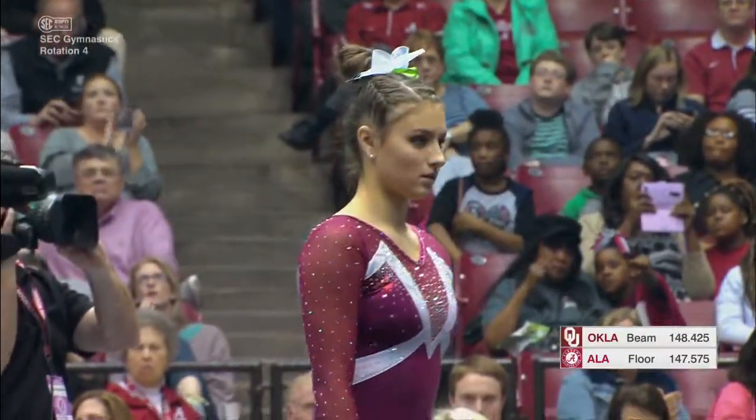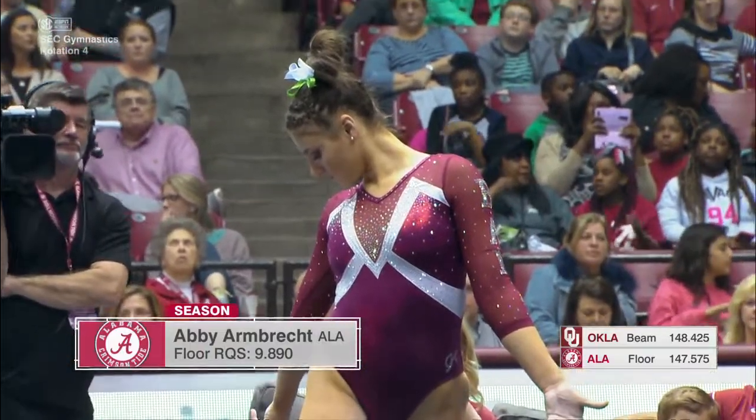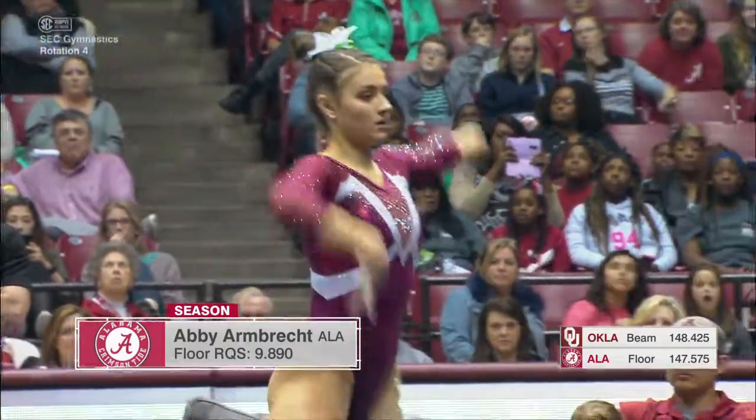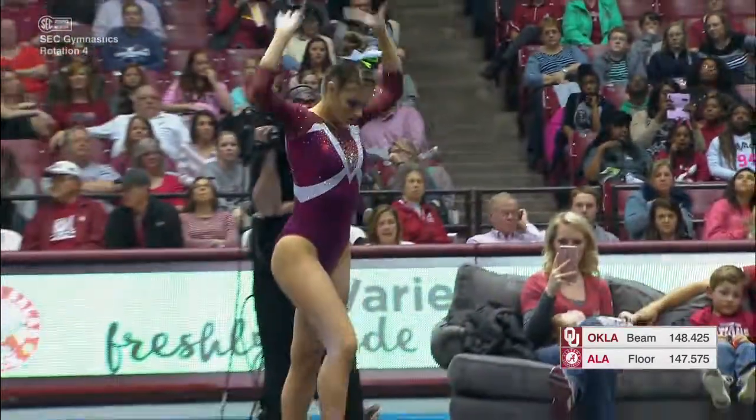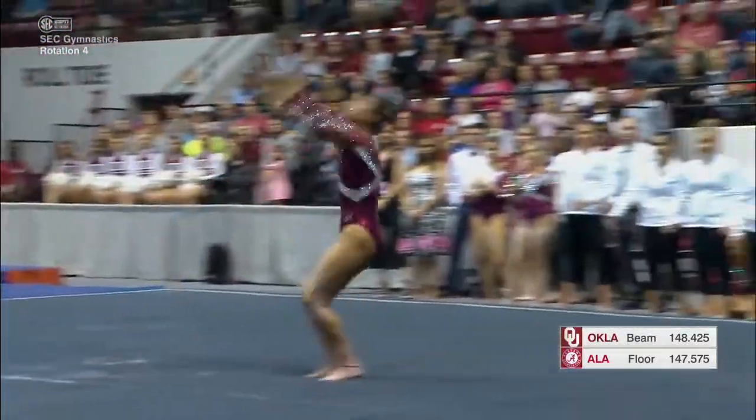Abby Arnbrook, set to go on the floor exercise at a 9.9 last week against Auburn. And again, we know how Dana likes to change up her rotations and her order, and so this will be, I believe, one of the first times we'll see Abby in this leadoff position on floor.